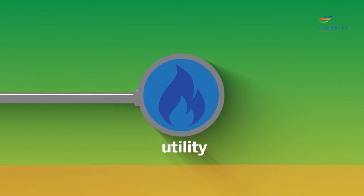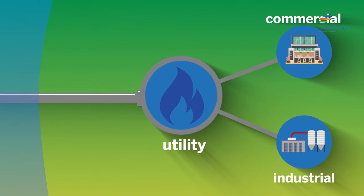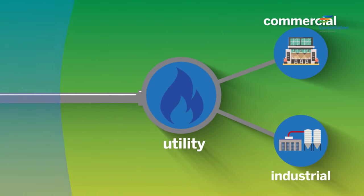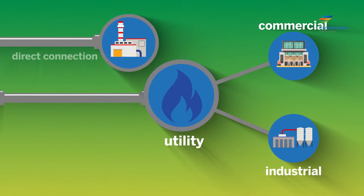Natural gas utility companies or alternative energy suppliers like Constellation connect to these pipeline systems for distribution to commercial and industrial customers. Some larger customers, such as power plants and steel mills, often have a direct pipeline connection.